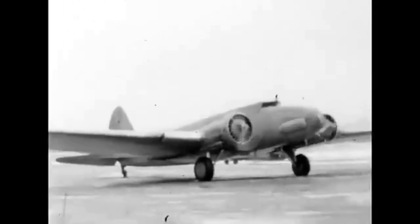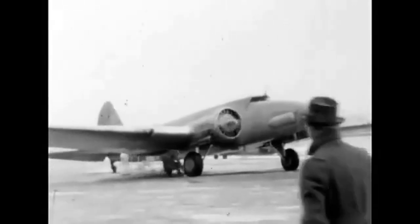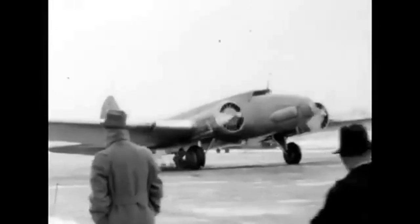The Boeing 247 was powered by two Pratt and Whitney Wasp engines, each producing 550 horsepower. These engines were more powerful and efficient than previous generations of aircraft engines, allowing the 247 to fly faster and farther than any other airliner at the time.